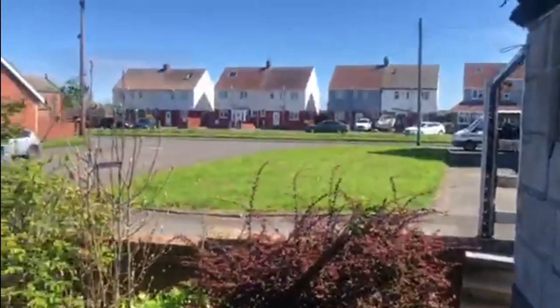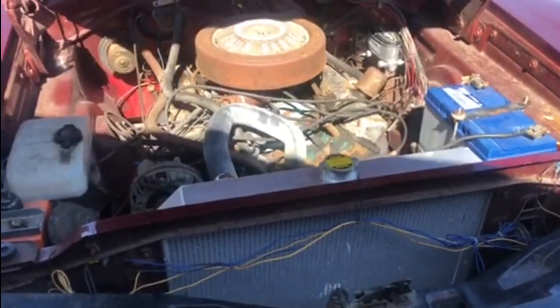Hopefully the weather will stay like this for the next few days. We might actually be able to fire it up again and take it out.